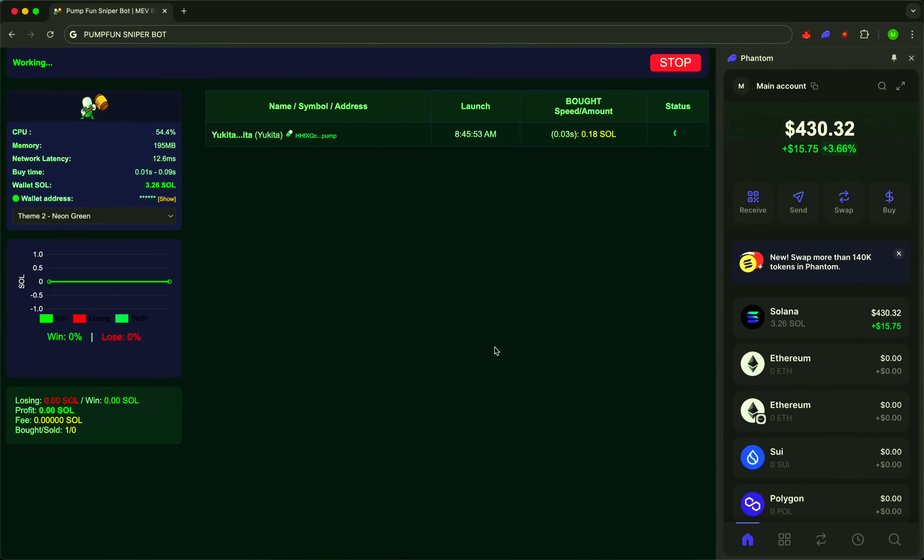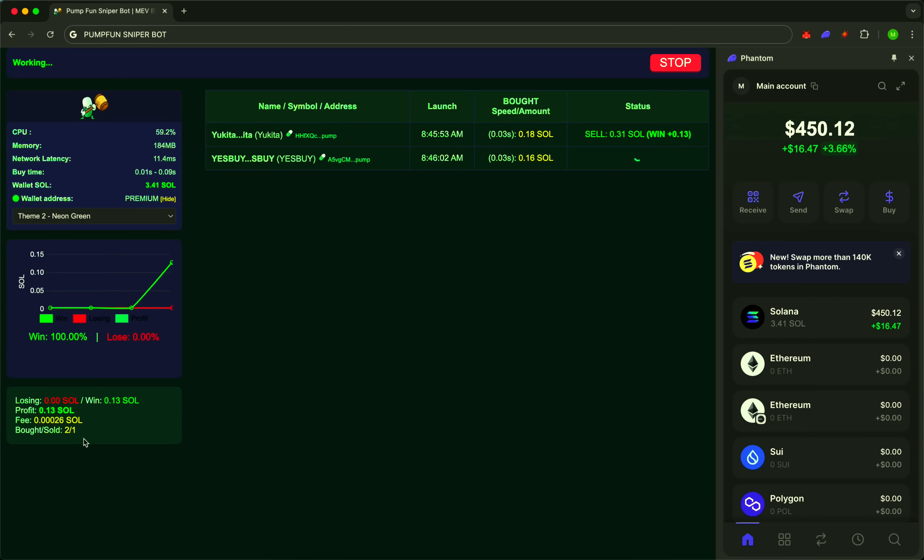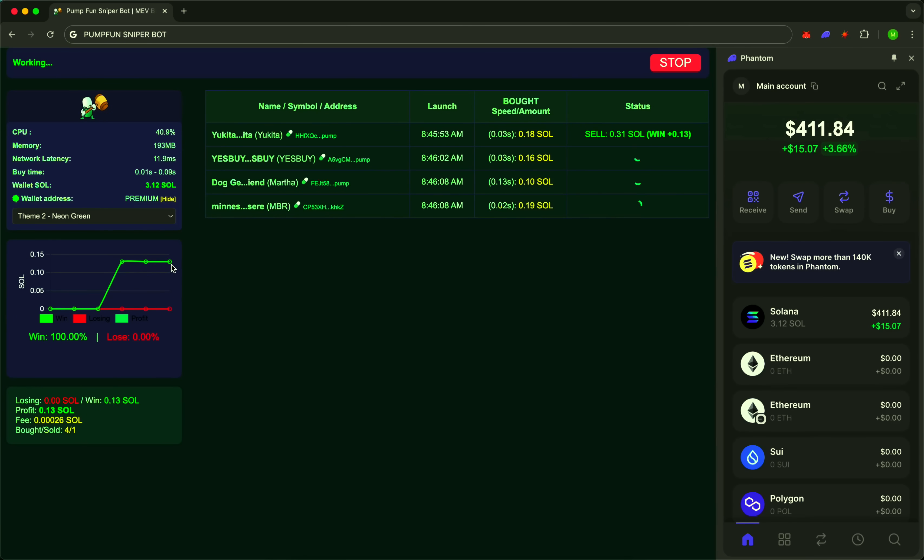On-screen real-time scanning of new tokens from Pump.Fun. While regular traders hear about a new project after 60 seconds, our sniper is already there. Detection in .01 seconds. Purchase in .05. This is a level where milliseconds matter. A level once reserved for professionals. Now, it's available to you.